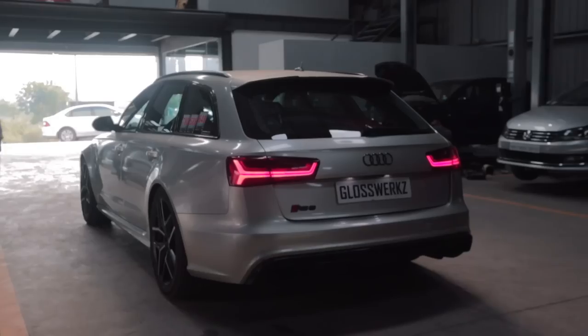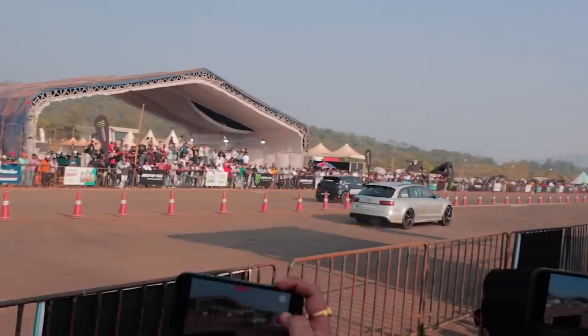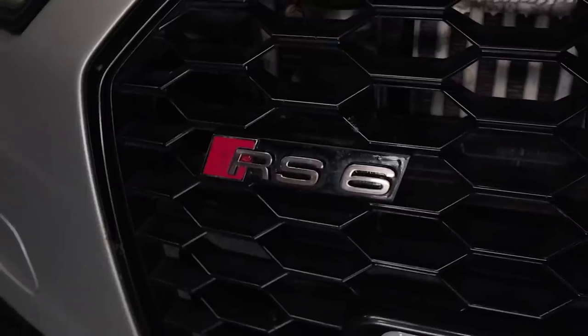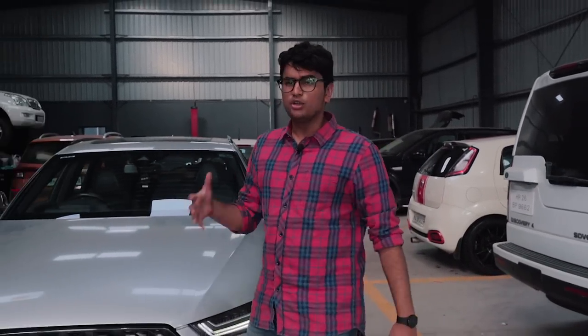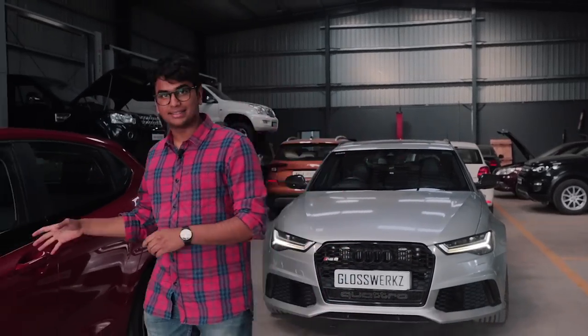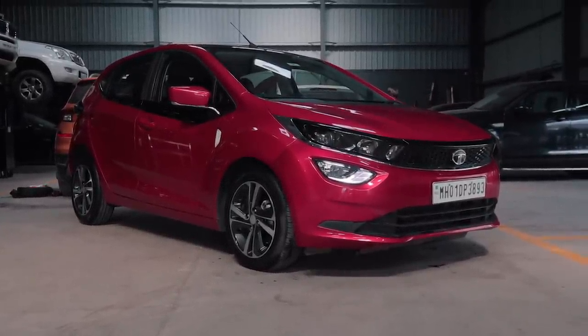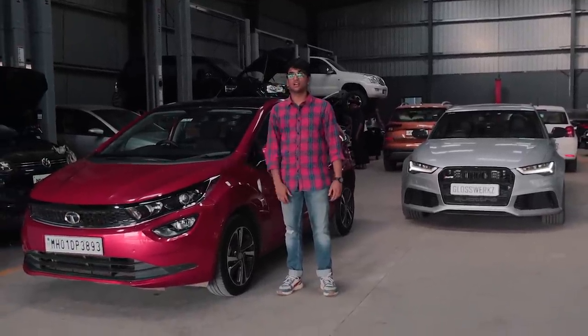This over here is a Stage 3 Audi RS6. Now this will probably give you 2-3 kmpl, and if you want to drive this on the weekends, you need to offset with something fuel economical and practical for the city. Something like this - the Tata Altroz 1.5 diesel. This is one of the most practical and fuel efficient diesel cars you can get in the hatchback segment, and I'm going to tell you all about this car today.